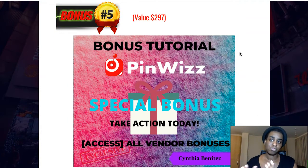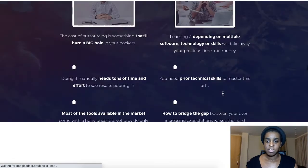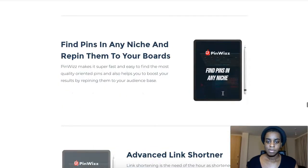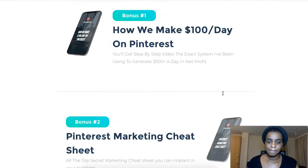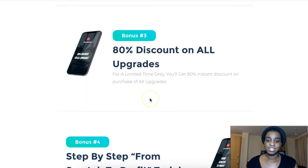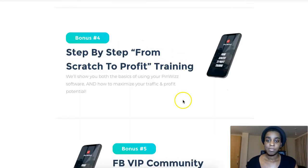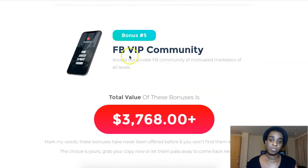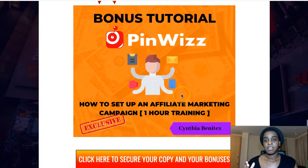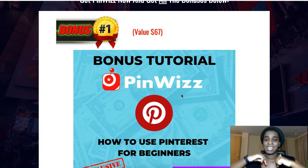The fifth bonus is the vendor bonuses that Rudy has put together for you guys, which you can see on the actual sales page. You're getting: how to make $100 a day on Pinterest, a Pinterest marketing cheat sheet, an 80% discount on all upgrades, a step-by-step from scratch to profit training, and a Facebook VIP community. So you're getting these five bonuses from Rudy free of charge, plus my four bonuses — also free — just when you pick up Pinwiz today from my link below.